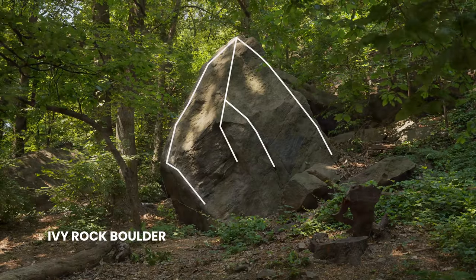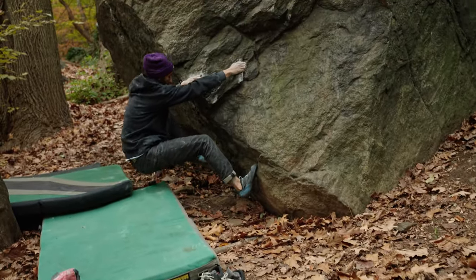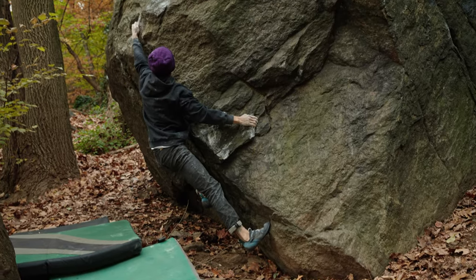Right next to Gunn's Cars is the Ivy Rock boulder. It features a few tall and committing slab lines, as well as a new one that the guide had listed as a project.